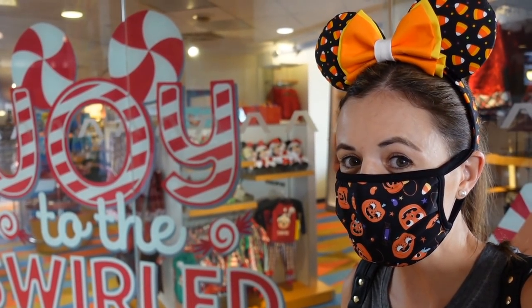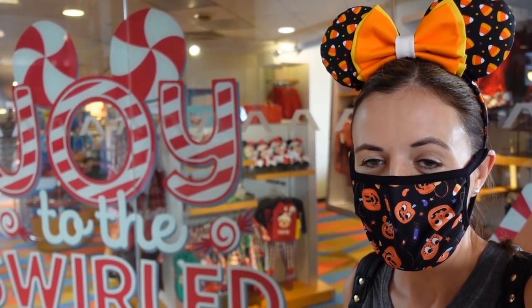Hey guys, this is Jenna with Resort TV One and today we're here at the Contemporary Resort because they have Christmas stuff. I am so excited to check it all out. I know it's kind of a mixed message right now — we've got Christmas here and I'm wearing Halloween. It's actually a couple days before Halloween, but when I upload this it'll be after Halloween, so it'll be time for Christmas and I am so ready. I cannot wait for Christmas.